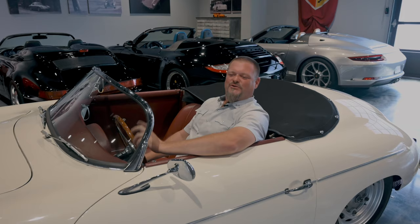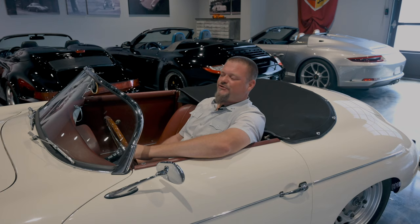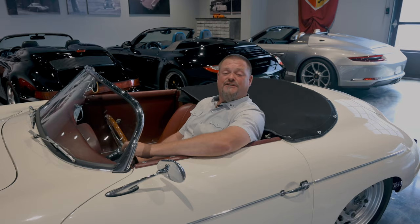Do let us know if you have any Speedster questions. We just thought we would take this brief opportunity, before a few of these examples leave the campus, to talk everything Speedster and share a little bit of insightful information on the history of arguably one of Porsche's most iconic models.